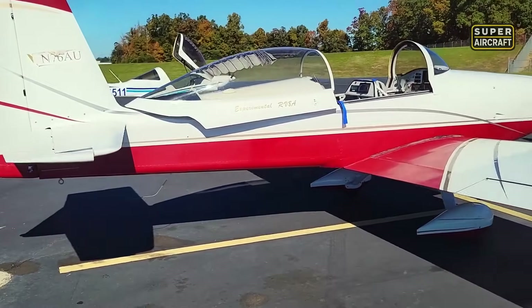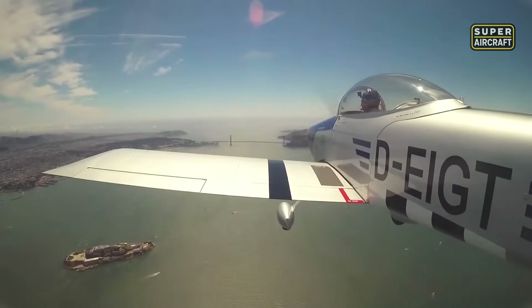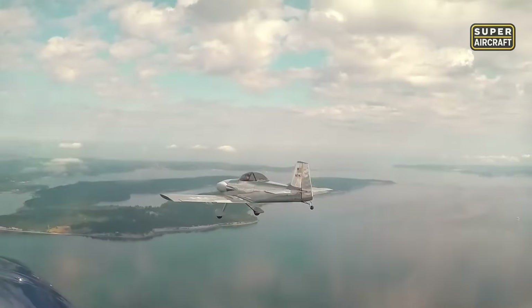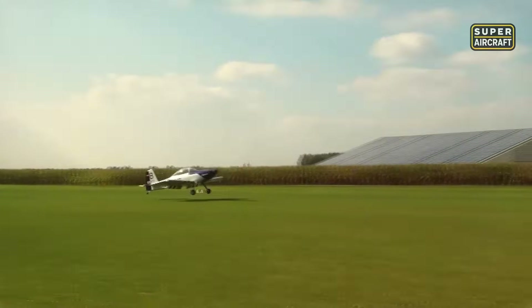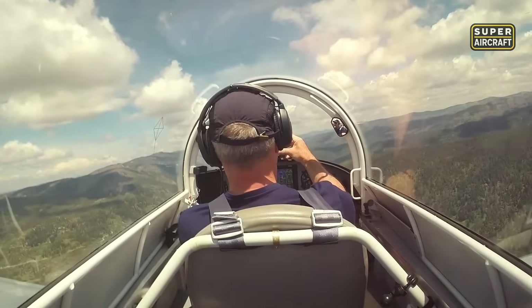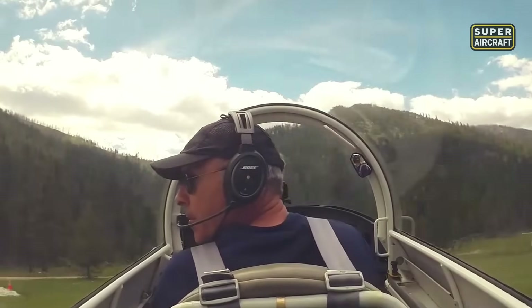With a top speed of 210 miles per hour, the RV-8 delivers a performance punch far beyond its modest footprint. Powered by a Lycoming IO-360 Alpha engine producing up to 200 horsepower, it climbs with aggression, reaching 1,000 feet per minute under the right setup. A fuel load of 50 gallons offers enough range to cover 1,000 nautical miles without hesitation or compromise.